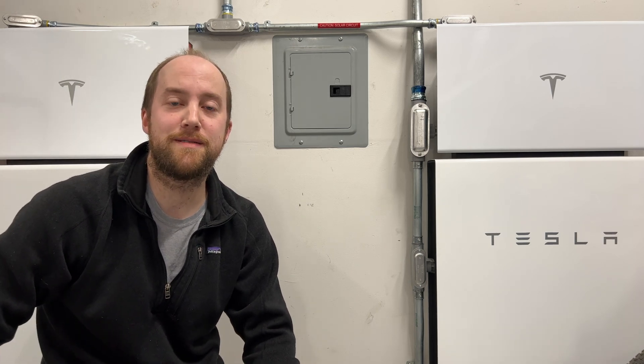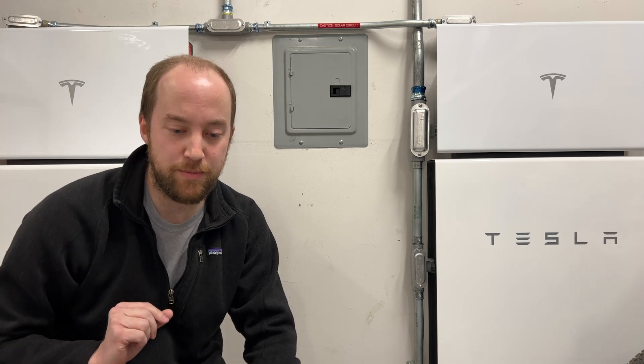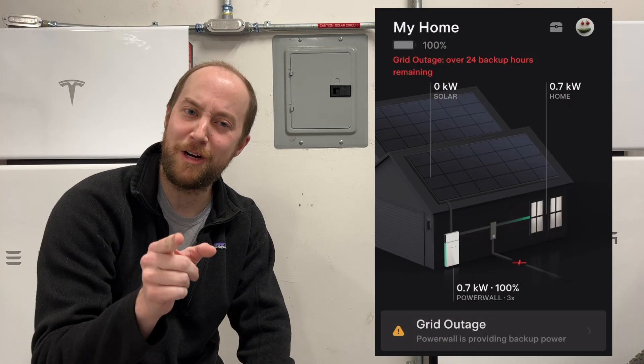Hey everybody, it's Marcus. Thanks for coming back for a special edition of our Tesla solar panels and Powerwalls videos. This one is going to be specifically on power outages.